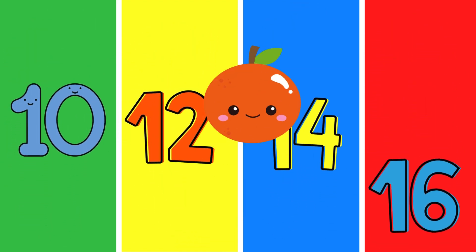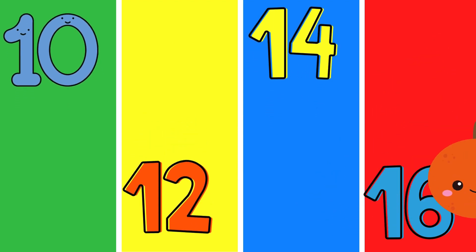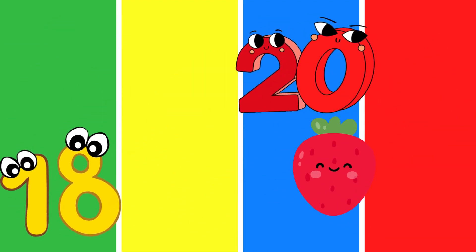Ten, twelve, fourteen, sixteen, can you feel the rhythm? Eighteen, twenty, let's dance.